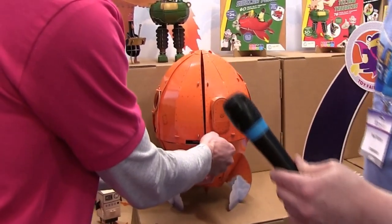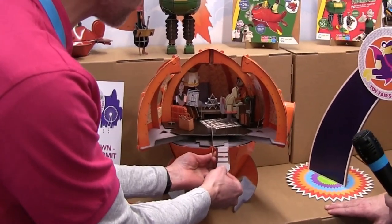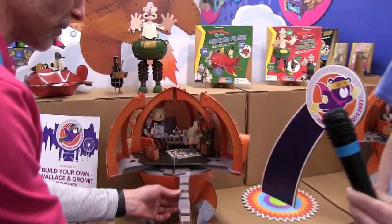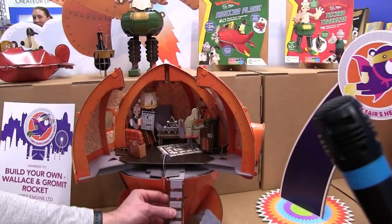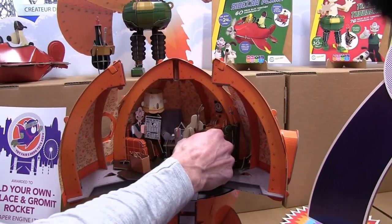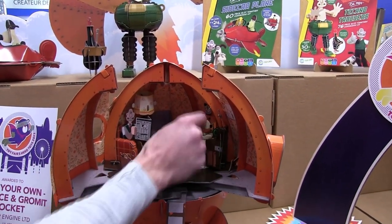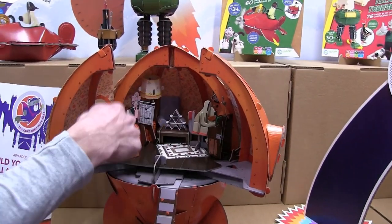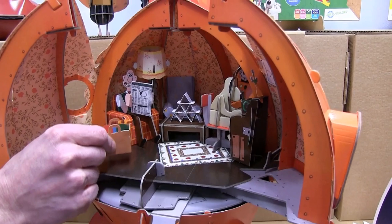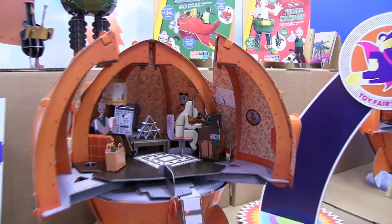We've got loads of detail in here. There's a tab you pull and the doors open up to reveal a whole interior. We've got the ladder that drops down on the front, and inside we've got all the characters — Gromit on his chair, the console, and Wallace reading his newspaper.